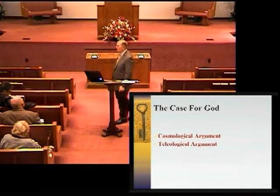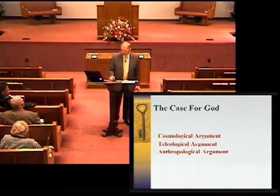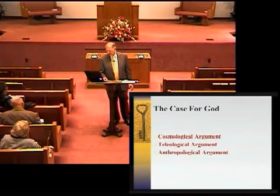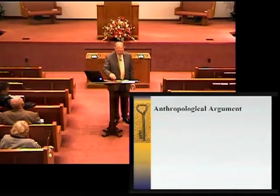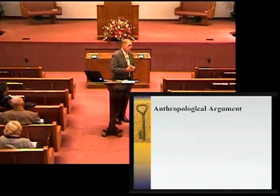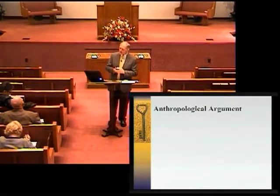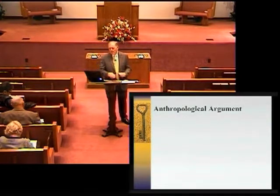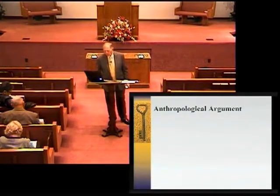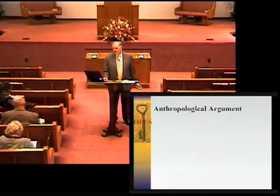We've already looked at the cosmological argument and just completed the teleological argument. Now we'll look at the anthropological argument. The expression 'ought' and 'ought not' are in everyone's vocabulary. While it is true that a person may become so insistent that he abandons virtually all of his personal ethical obligations, he will never be willing to ignore the lack of such in those who would abuse him.